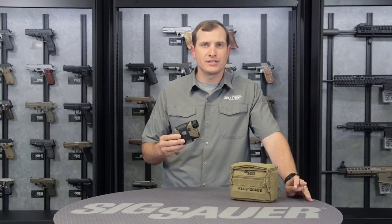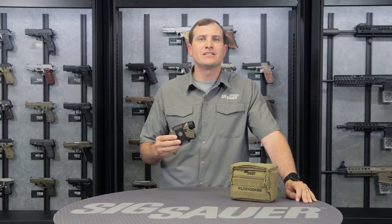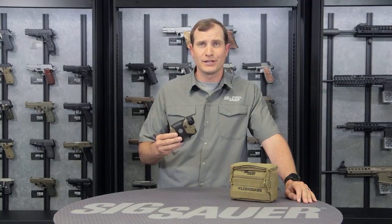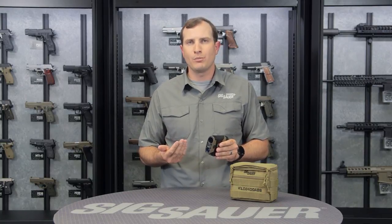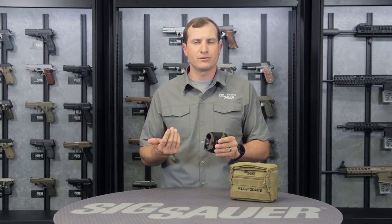Another great feature is all the same great features you're going to find in the Kilo 2200 — the same laser rangefinder functions. So all the hyperscan, the OLED technology, the ease of cycling through all the menus — same way on here except with a lot more goodies. This one has onboard environmental sensors: temperature, barometric pressure, humidity, etc. It's also got an onboard compass, so it's going to take your direction to target and any inclination angle when you do that laser rangefinding.